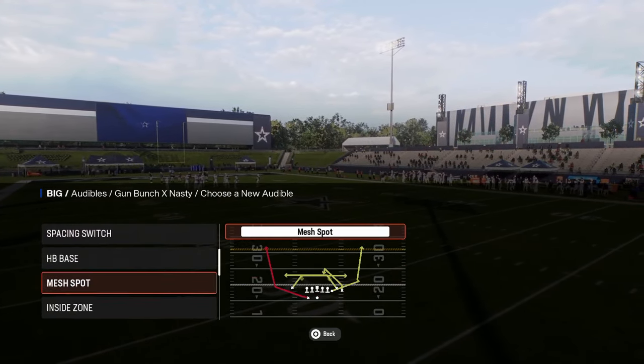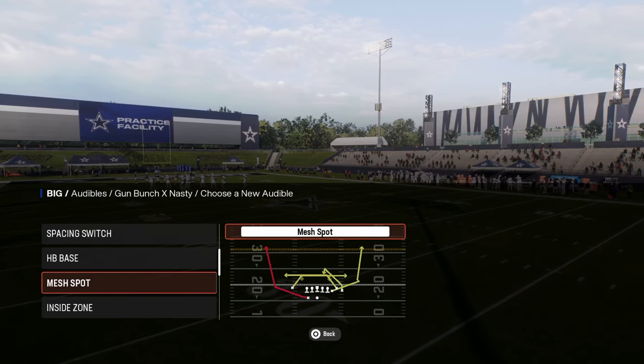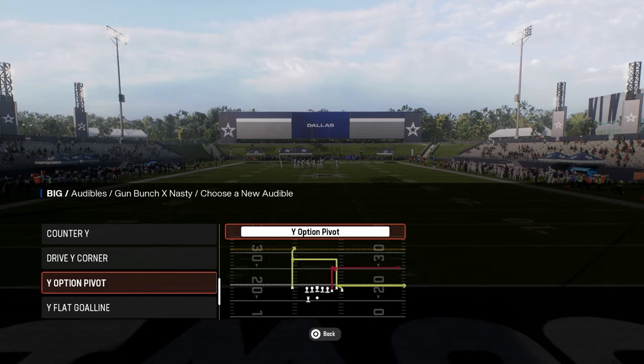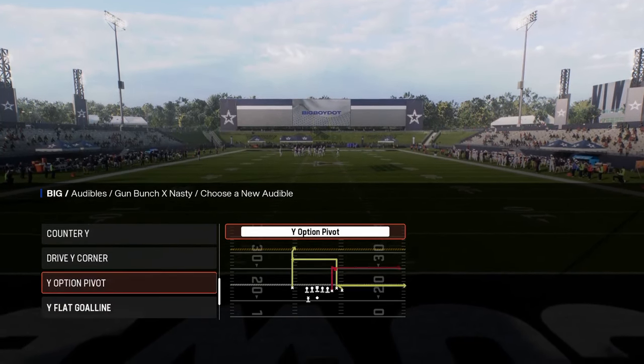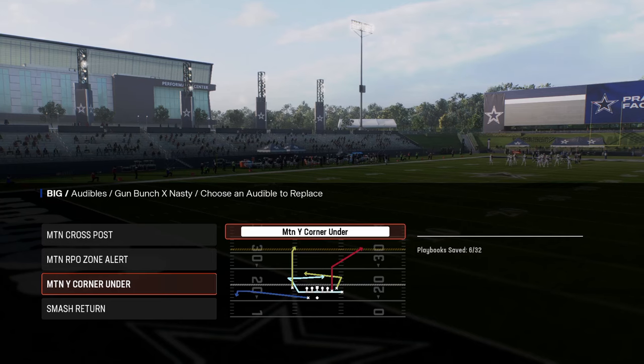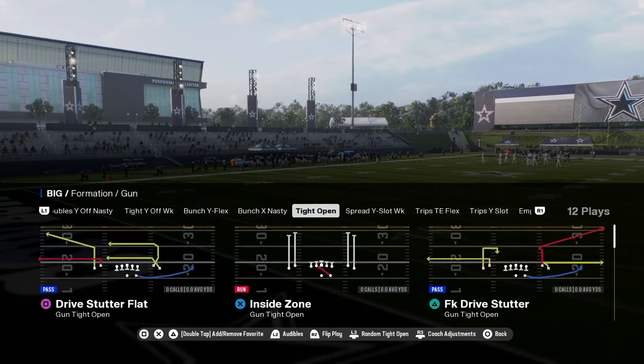I think this is one of the better bunch nasties. If I had to make a decision, it's going to be between mesh spot and — where did that play go? Y option, not pivot. I was looking at drive, like smash return. Yeah, smash return — that's how I would do that.